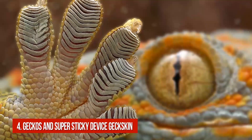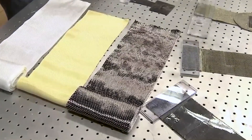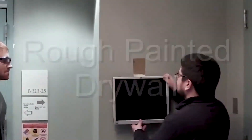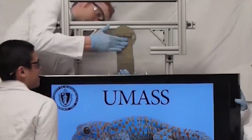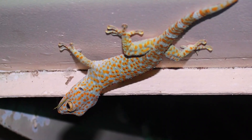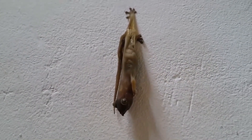Number 4: Geckos – Super Sticky Device GeckSkin. Inspired by geckos' toes, polymer scientists and biologists from the University of Massachusetts created GeckSkin, a super sticky device. It is so strong that it can stick a person to the ceiling by just one hand. Geckos are known for their ability to hang from the ceiling by a single toe — about 60% of gecko species can attach to any surface and release when they want. The lizards can also hold a significant amount of weight.